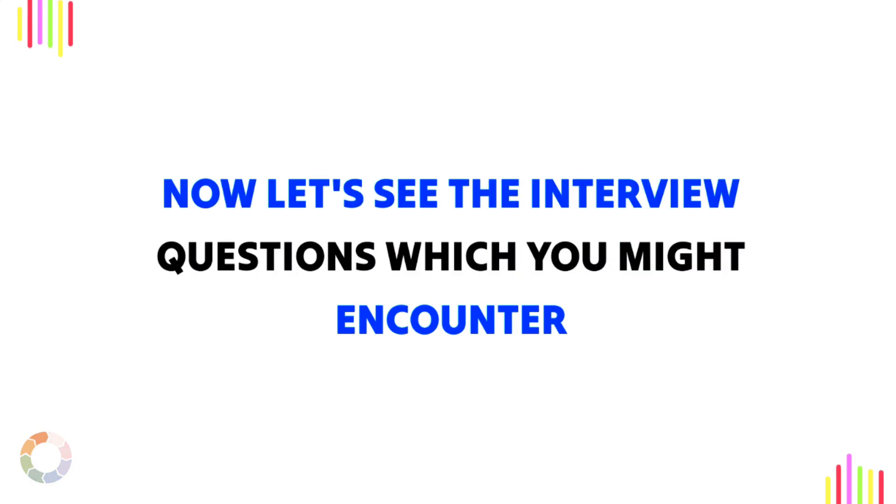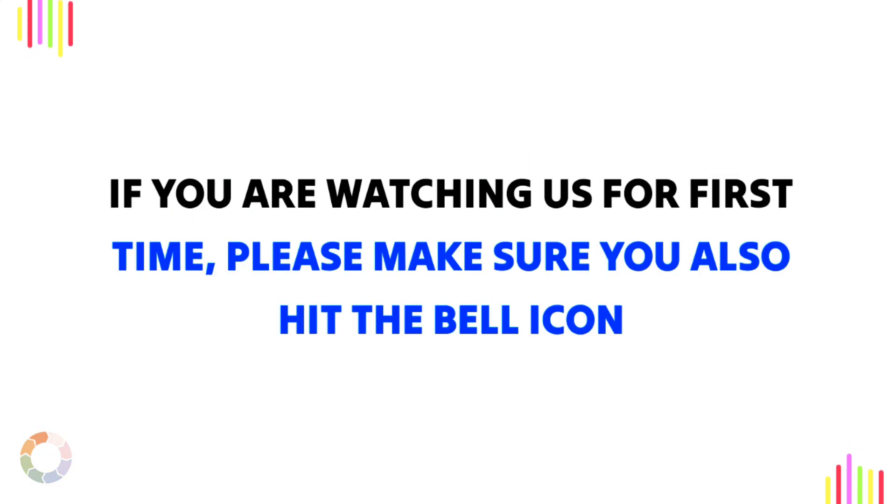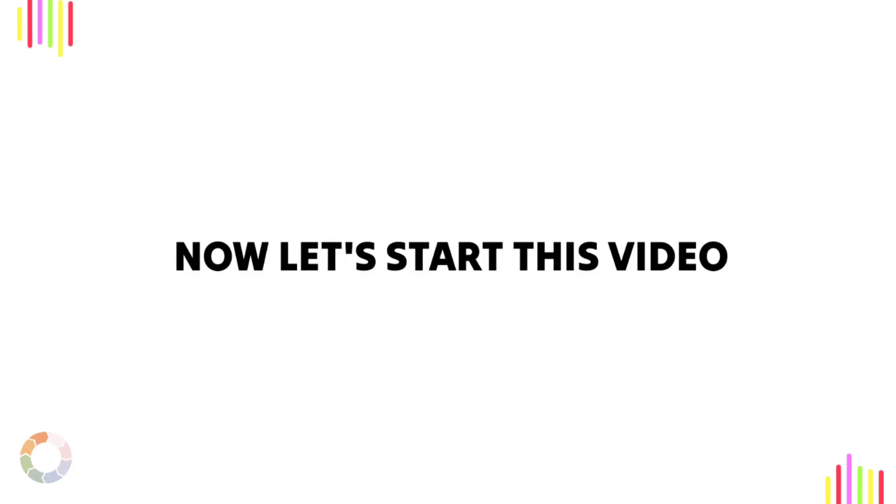Now let's see the interview questions which you might encounter. Before we do, I request you to subscribe to our channel and like this video. If you are watching us for the first time, please hit that bell icon so you will always get a notification whenever we upload new videos to our channel. Now let's start this video.